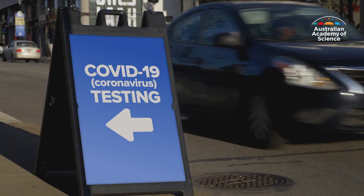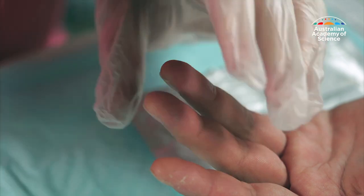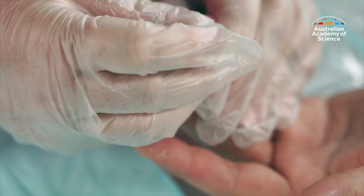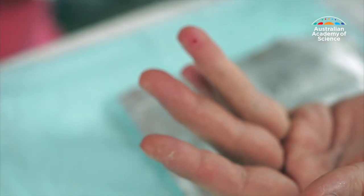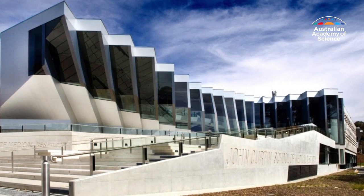Hello, I'm Paul Richards with the latest from science. With testing for COVID-19 now being ramped up across Australia, we think it's worth taking a closer look at the tests themselves. How reliable are they and who should be tested? Academy Fellow Professor Carola Venuesa is co-director of the Centre for Personalised Immunology at the Australian National University. Carola, is Australia testing enough people at the moment?